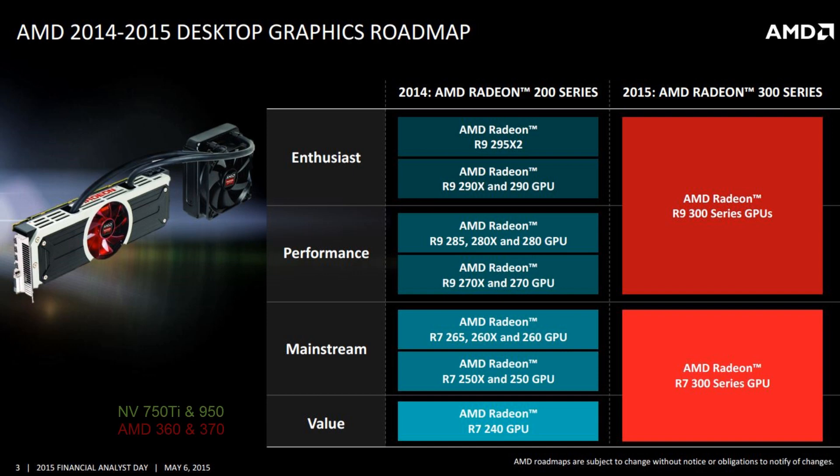An example of entry-level GPUs are the NVIDIA 750Ti or the 950, or AMD 360 and 370. These are low power and low price cards, usually $149 or below. The lower the power the better in general, as they are more compatible as upgrades for pre-built PCs from the likes of Dell or HP, because these PCs usually have weak power supplies or poor airflow.